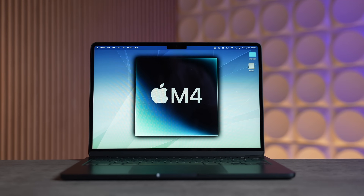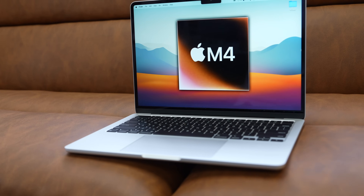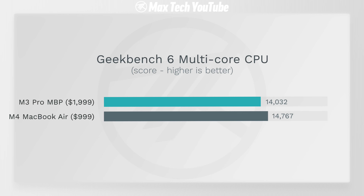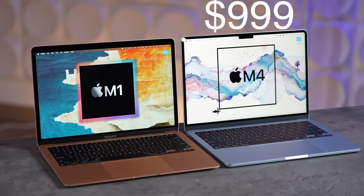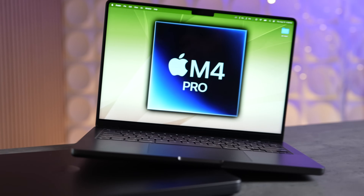Jumping into reason number two: the current M4 lineup of MacBooks is probably one of the best ever. First, we have the M4 MacBook Air, which is the best value MacBook ever — it now comes with 16GB of RAM. The M4 chip is super powerful, outperforming the previous M3 Pro chip, which is crazy. It's more than enough performance for most people, and it's only $999 or $950 on Amazon right now. We have never seen a better value MacBook in history.